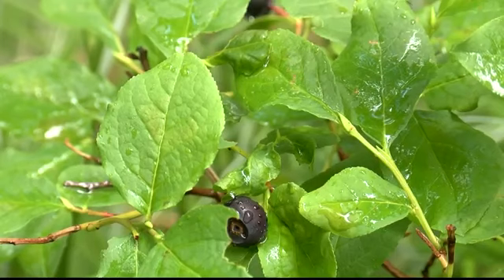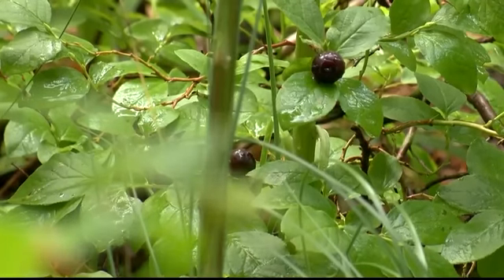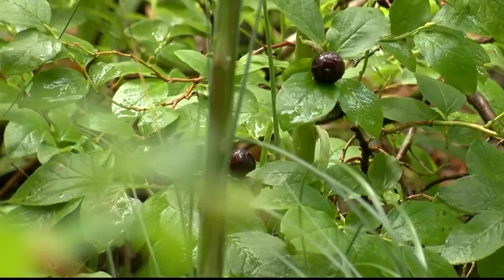Graves heads a special huckleberry project trying to understand why berries grow in some places more than others. She says it depends on temperature and humidity, and explains why Montana has ideal conditions for these berries.